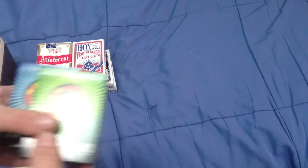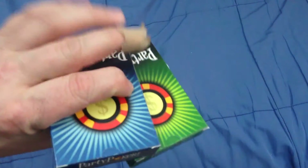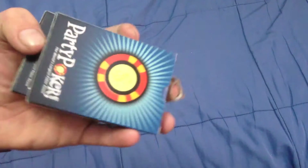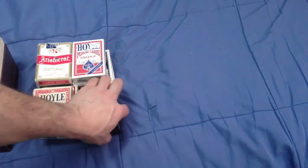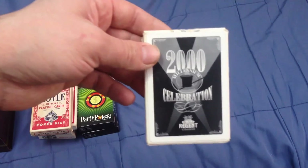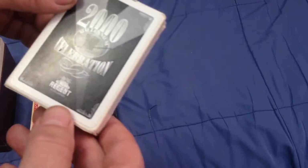Party Poker - green and blue. These are like the hard-to-find, never really released ones, featuring a logo that they do not use anymore because of legal issues they suffered in the past. Another local casino one - 2000 Celebration, Club Region.